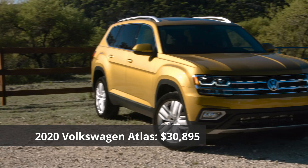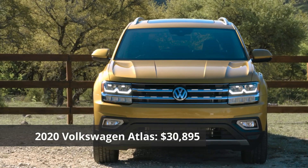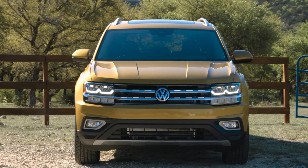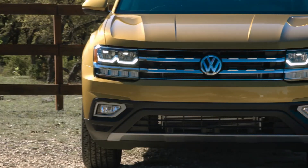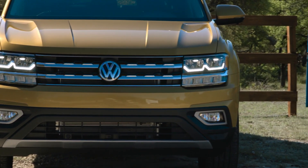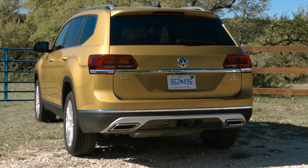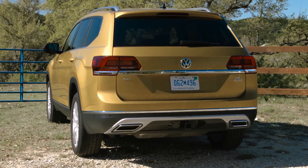The 2019 Volkswagen Atlas. The Atlas was designed for American audiences only. Its styling is fairly plain, falling on the masculine side of the spectrum. The simply-styled grille and headlight elements form a wide band across the vehicle's face that emphasizes its width, while clean character lines streak down along the sides, interrupted only by a pair of oversized fender flares.